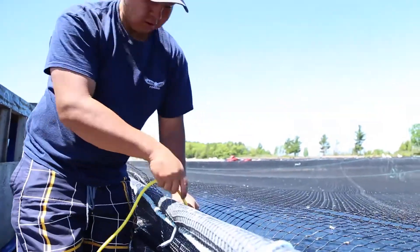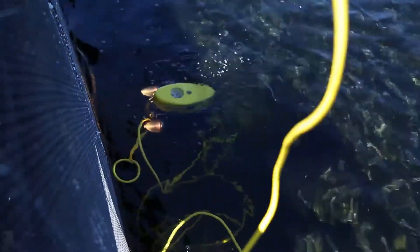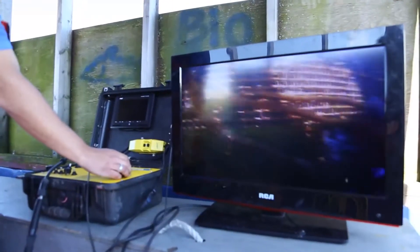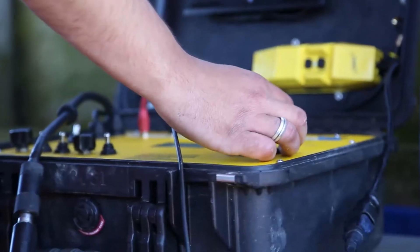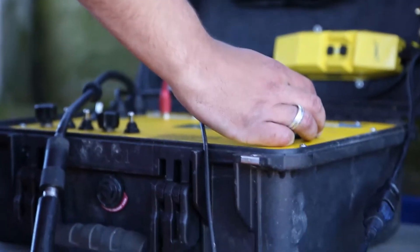Once you're done checking all of them once, you should do it again because there are birds, cormorants, and otters — they'll chew at the net and make holes. So whenever we find a hole using the ROV, we pull the net back using a hook and fix the hole by tying it up.